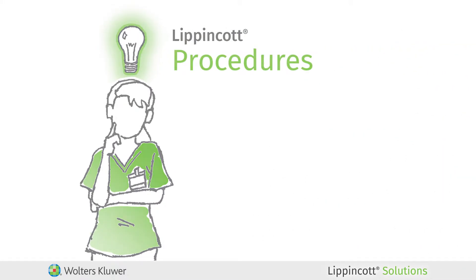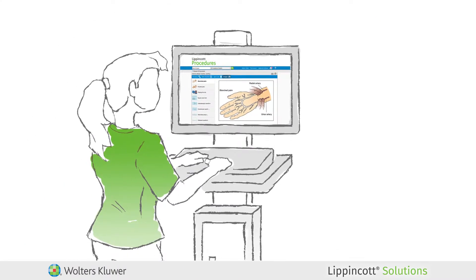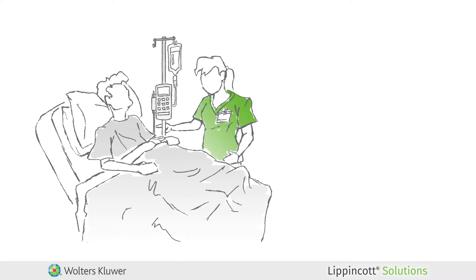Lippincott Procedures provides step-by-step instructions for over 1,700 procedures and skills from a wide variety of specialties that you and your staff need to perform at the bedside.